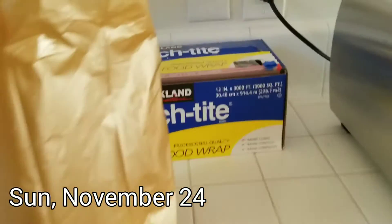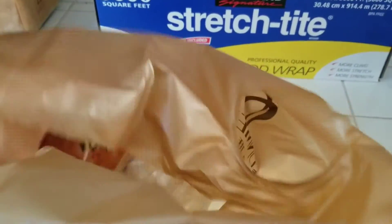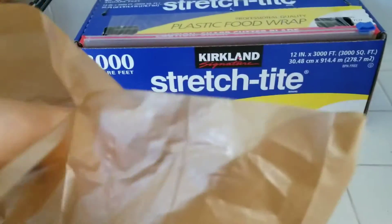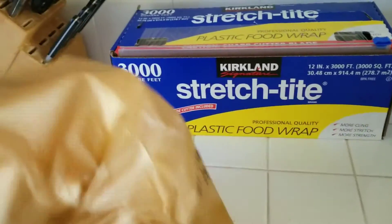Good morning, y'all. We woke up late and then went out to get breakfast. We got this red bean bun and this mochi taro bun. And then we also got — hold on —